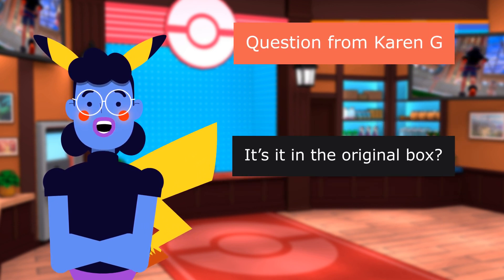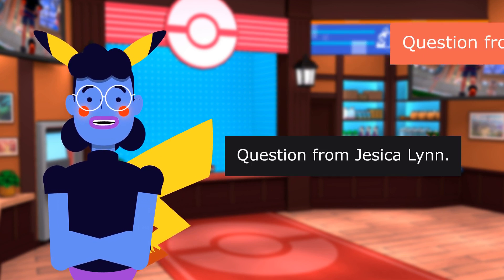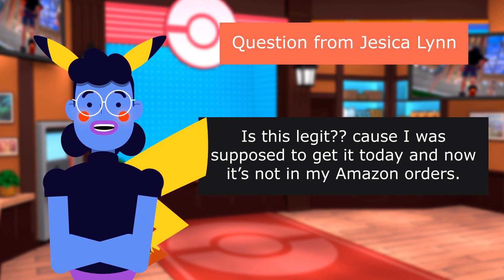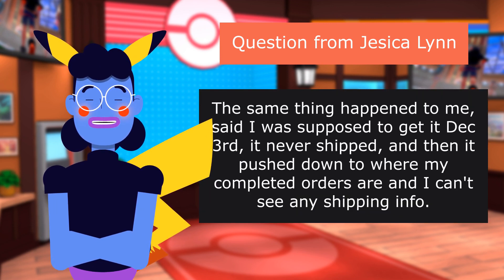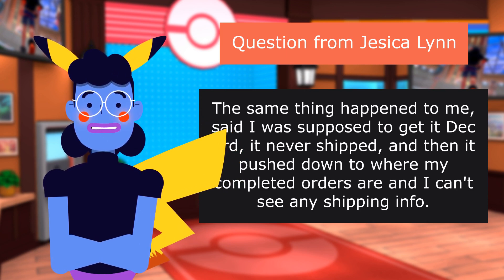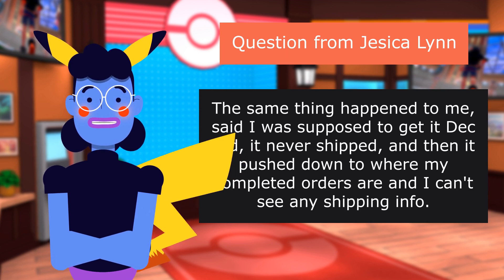Question from Karen G: Is it in the original box? Yes. Question from Jessica Lynn: Is this legit? Because I was supposed to get it today, and now it's not in my Amazon orders. The same thing happened to me — said I was supposed to get it December 3rd, it never shipped, and then it pushed down to where my completed orders are and I can't see any shipping info.